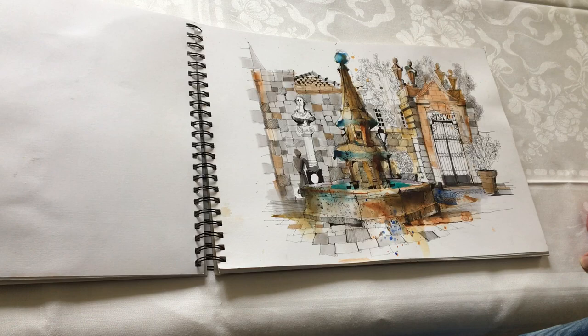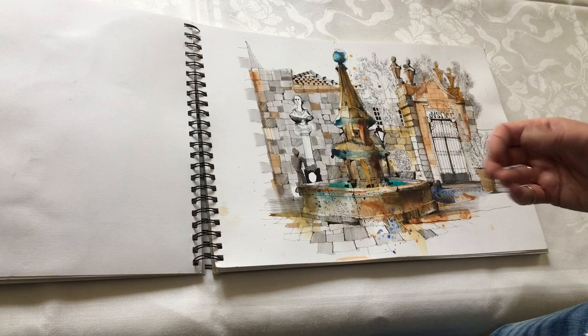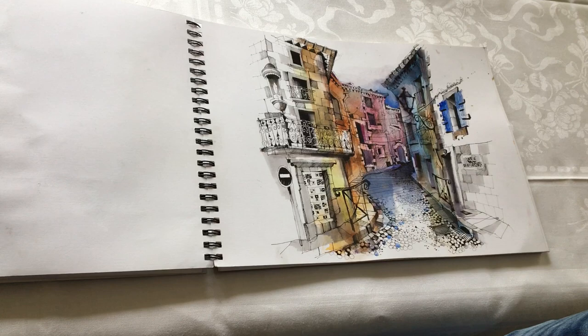This is unfinished — one of my demonstration pieces for the workshop. This is up by the church; it's the fountain, but it's not quite finished yet. It's got a little bit more work that needs to be done.